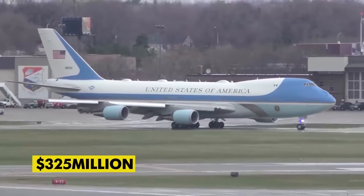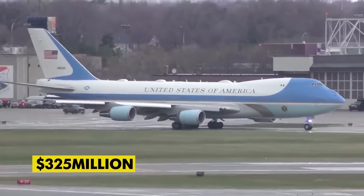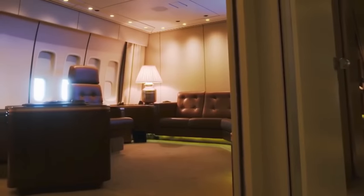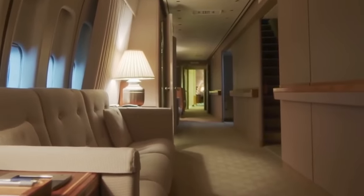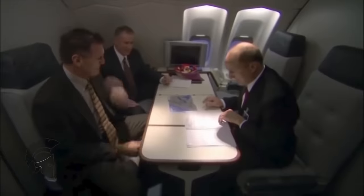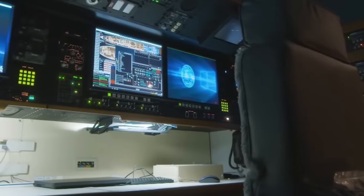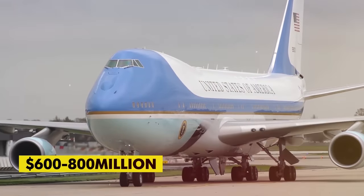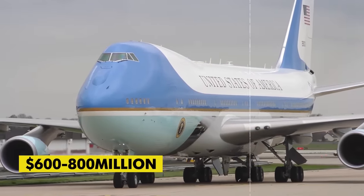Each one costs over $325 million for the floor model. The president's version is equipped with top-of-the-line furnishing, comfortable business-class leather seating, and most importantly, state-of-the-art defense capabilities, which drive the price to anywhere between $600 and $800 million.